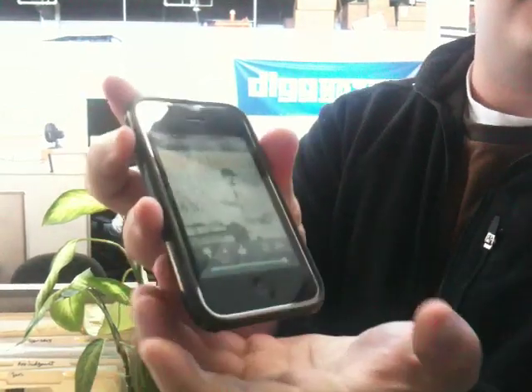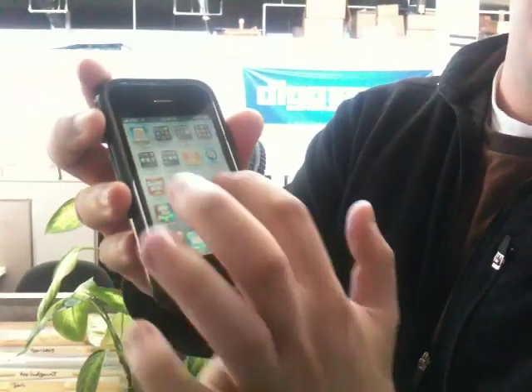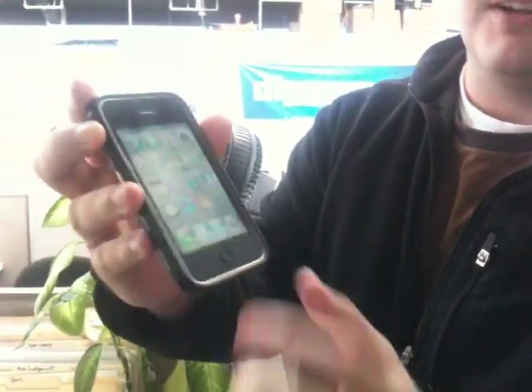Playing a song. I don't know if you can hear it. We can hear it. So, that's Pandora running in the background.